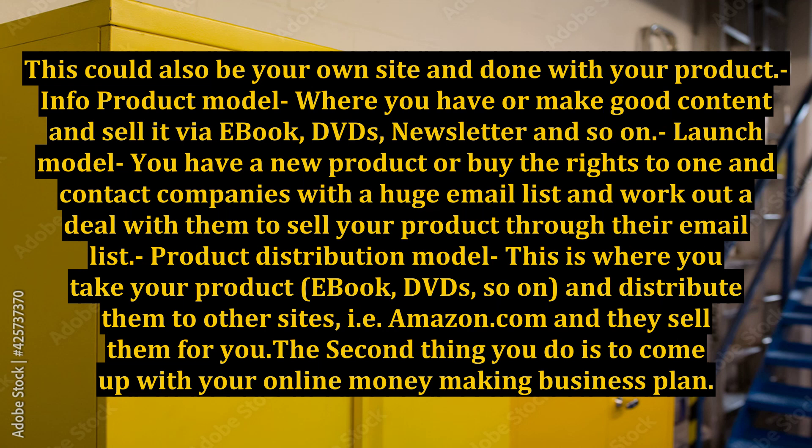Product distribution model: this is where you take your product — ebook, DVDs, and so on — and distribute them to other sites, such as Amazon.com, and they sell them for you.